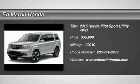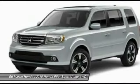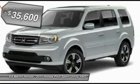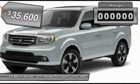The 2015 Pilot. Optimal utility. Indulgent interior. Powerful performer. You'll be ready for almost anything in the Honda Pilot, and it is priced below $40,000.